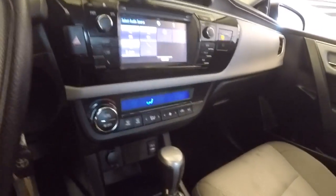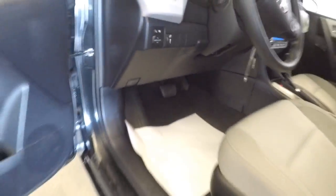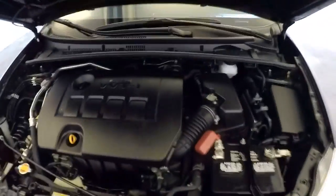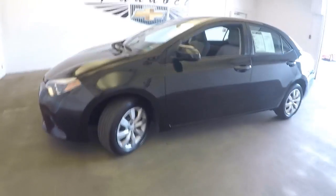Rear parking camera, heat controls, audio controls, USB and MP3 connection — which is kind of nice. We'll pop the hood: steel wheels, good tread, exterior paint in terrific condition on this 2014. Sounds great, looks great — give us a call.